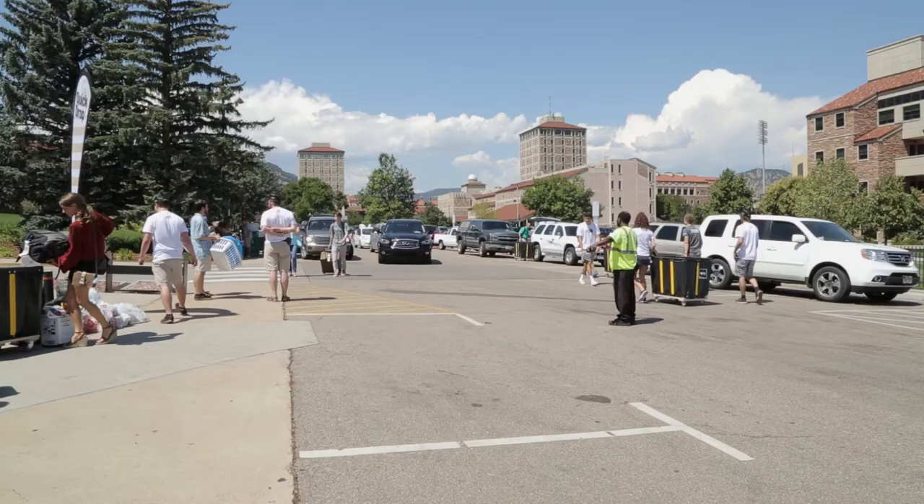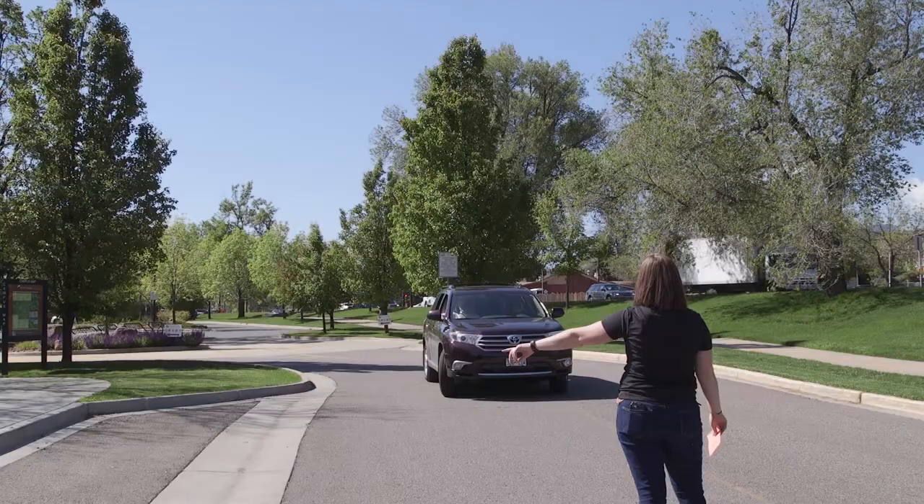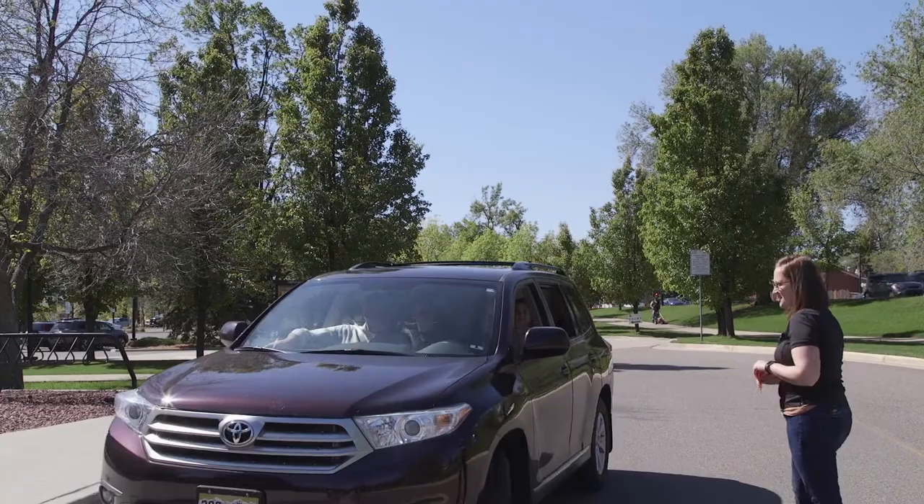Traffic volunteers will also be the first point of contact for incoming students and their families. They are the first volunteers to provide students and their families with assistance on move-in day and the first to welcome students to their new homes on campus.